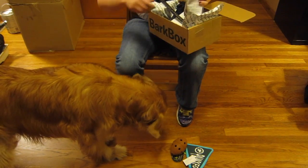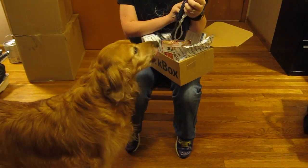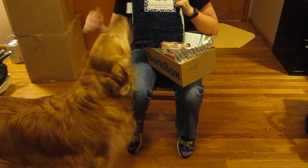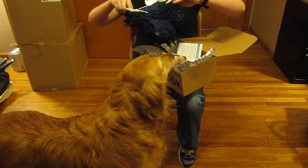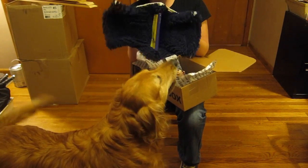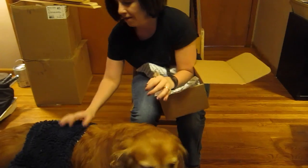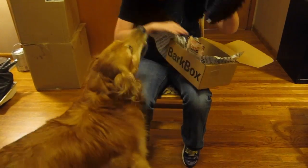Looks like it's a win! And then the last thing in the box is a Muddy Buddy Dog Mop — a super absorbent microfiber chenille dog towel. So when Maggie gets all wet you can use this to dry her off. You can get her pretty dry with it.